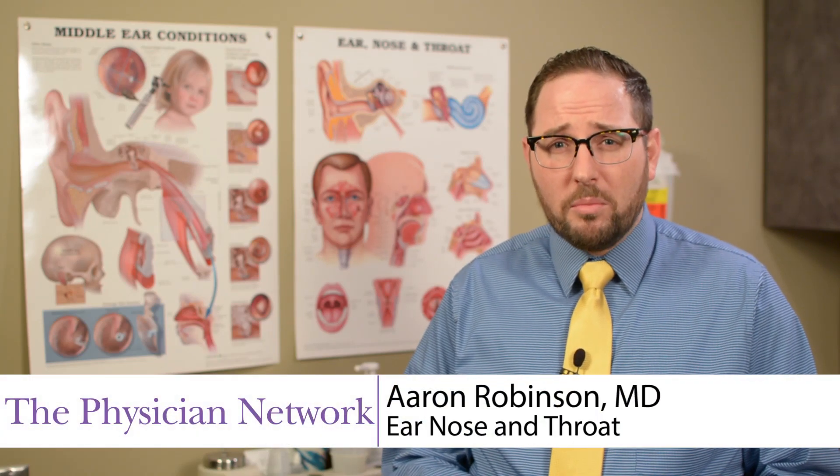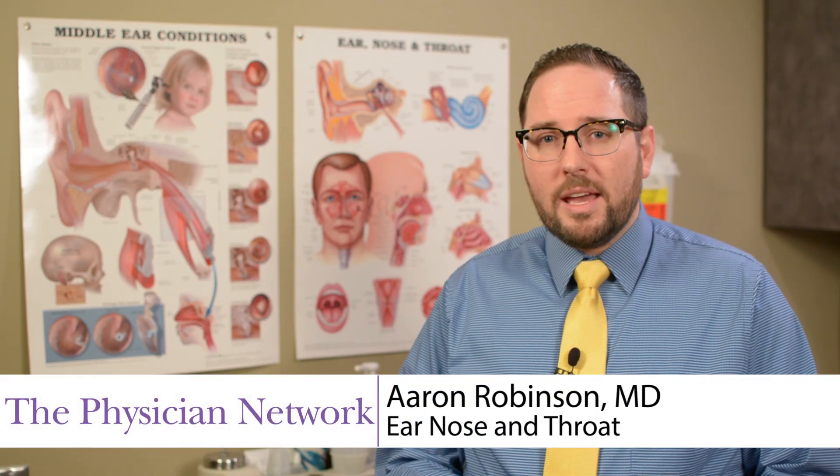Sinus infections are one of the most common problems that patients come to see me for, and they are sometimes difficult to treat. We try medications, we try decongestants, we try nasal sprays, and all of these can help. But sometimes when we reach the end of our medical treatments, patients still have issues.